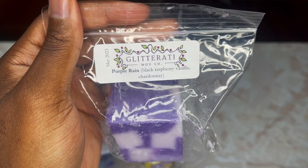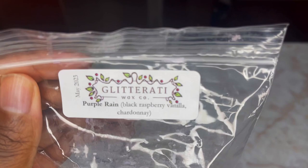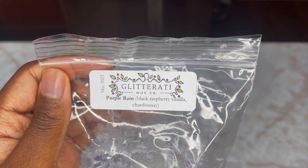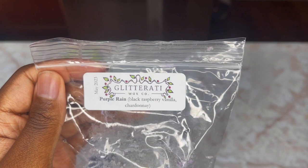Next up is Purple Rain, also a fan favorite — Black Raspberry Vanilla and Chardonnay. Beautiful wax and this one is strong. You definitely get that Black Raspberry and Vanilla heavy, and the Chardonnay has this nice crispness to it. Not dry, just a nice crisp undertone to that Black Raspberry. Absolutely beautiful — that smells so good.